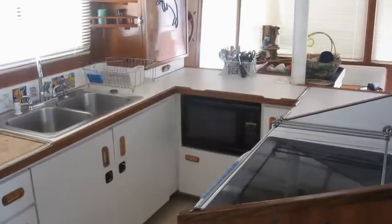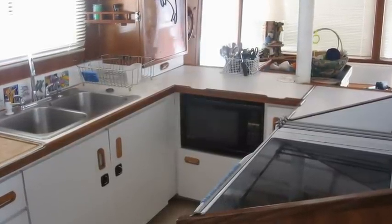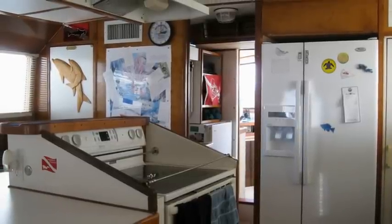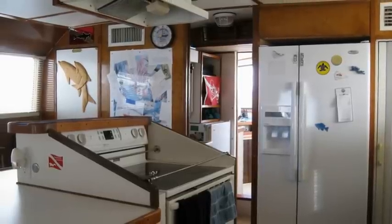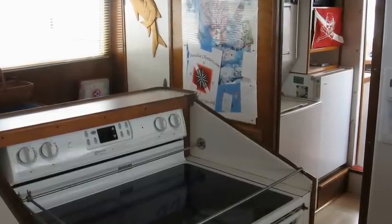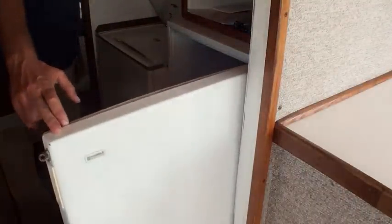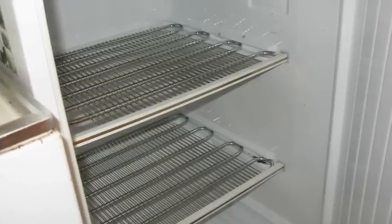The galley area is a gourmet cook's dream, with tremendous storage space and great counter space. There's a Maytag 4-burner electric stove, Whirlpool refrigerator freezer, combination convection oven and microwave, and a large pantry for food storage. Forward of the galley is a washer-dryer combination and a spare freezer.